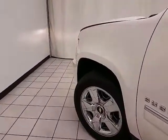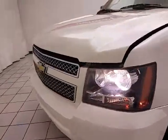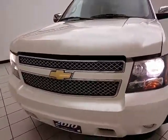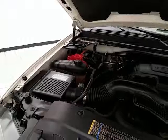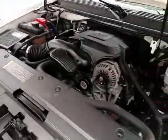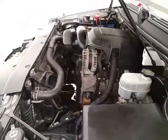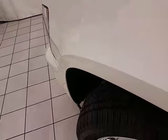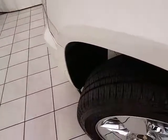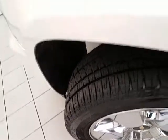Under the hood, this Suburban has a 5.3-liter V8 producing 320 horsepower, and it's just as clean under the hood as the rest of the vehicle. Excellent fuel economy for a full-size four-wheel drive SUV — EPA average of 15 miles per gallon city and 21 on the highway. This one is all set up and ready to go with new tires, new battery, new spark plugs, and a transmission fluid and coolant flush.